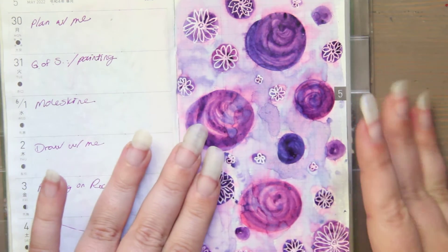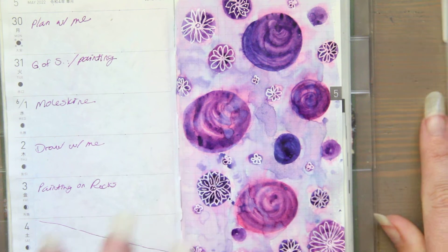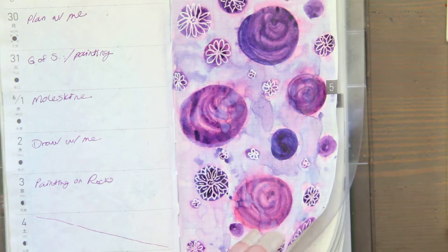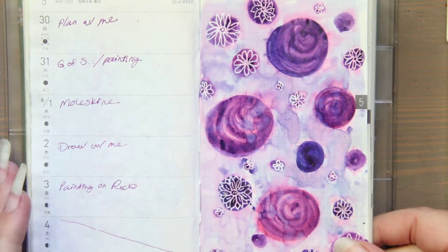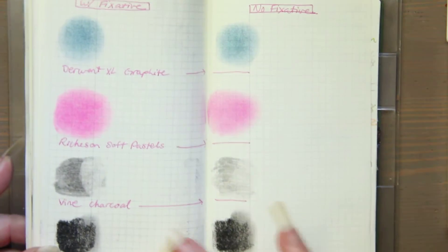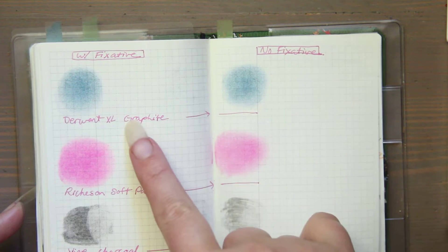I mixed them together and created some dots, and then I started going over them with a jelly roll and I'm doing flowers. I also wanted to show you something else I've been doing in here. I've been doing paper tests on the Tomoe River — I know this is meant for drawing ink, but I just kind of wanted to see what I could do with this paper and how far I could push it. So I started trying some dry media, and I did the same swatch on two pages — one is with fixative, one is without. These are the Graphite Blocks.